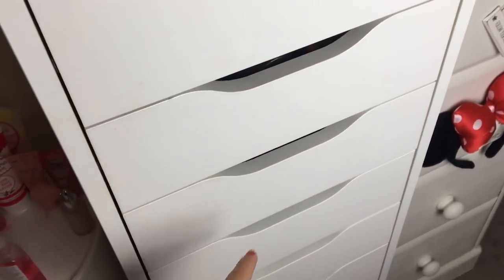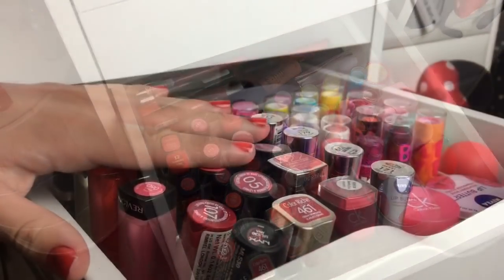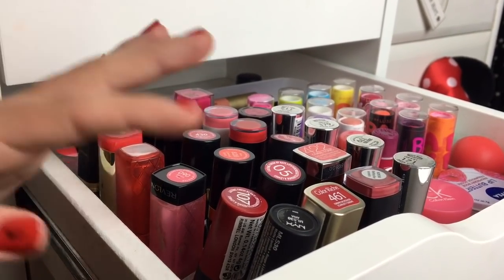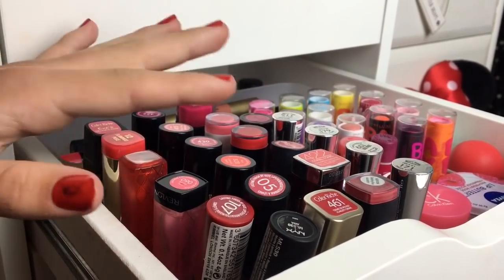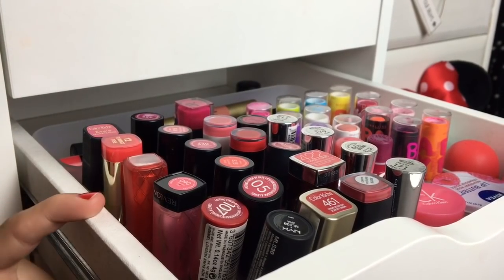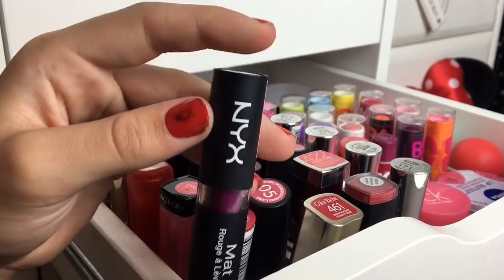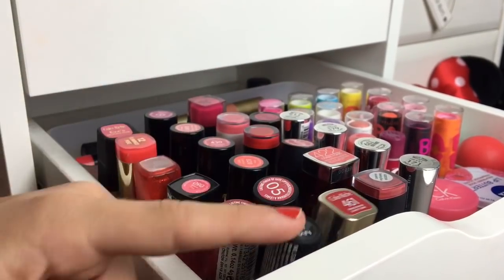So here are my lipsticks! If you want to see what's in my other drawers or want me to do a makeup collection, let me know in the comments below. I've already done a MAC lipstick collection, so check that out. My containers are from TK Maxx and one is from Muji. The first lipstick I have is from NYX — it's a really nice purple shade in the color Aria, which is really similar to Rebel.